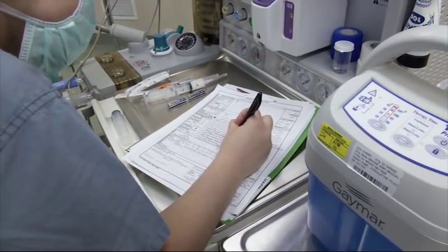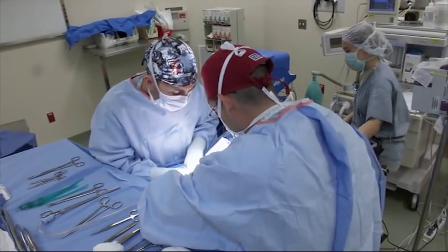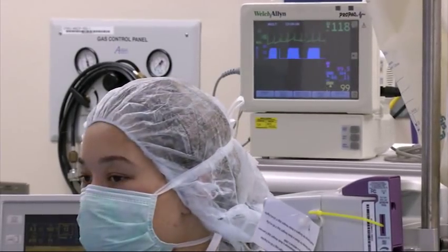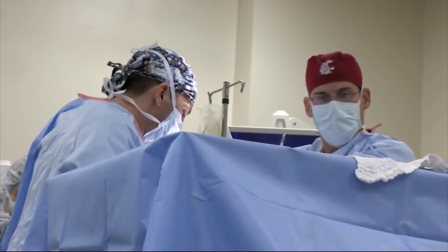So a military working dog that experiences an IED explosion with their handler and sustains trauma to their leg to the point that they fracture a tibia, for instance — that dog will ship typically to Dog Center Europe where it will be stabilized and they will make certain that the animal is safe for additional travel.